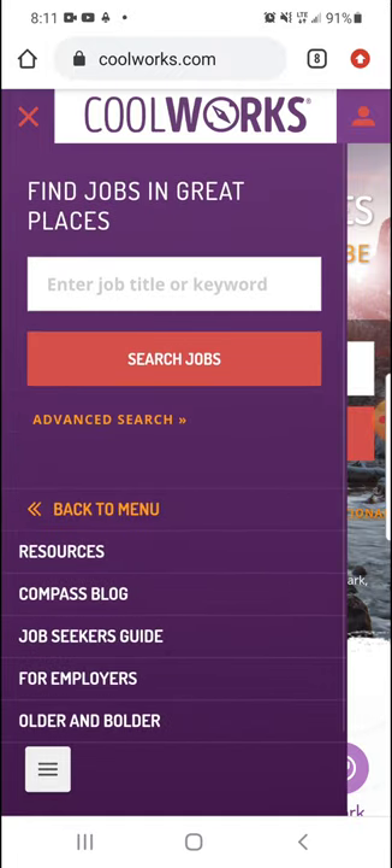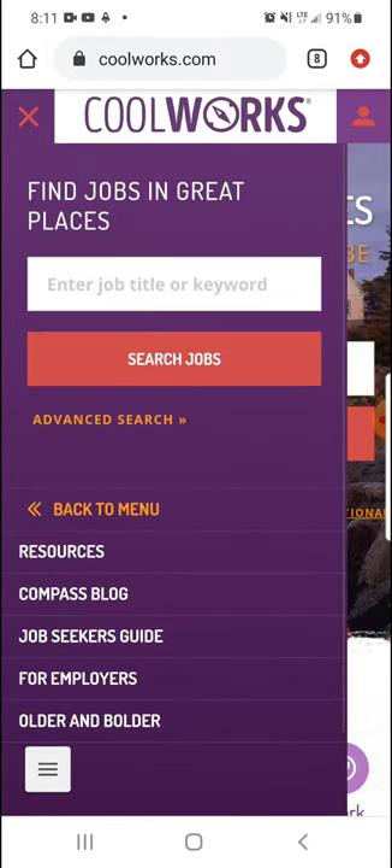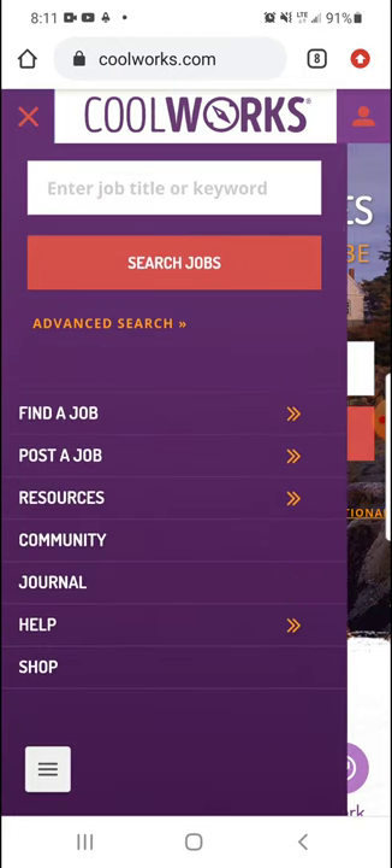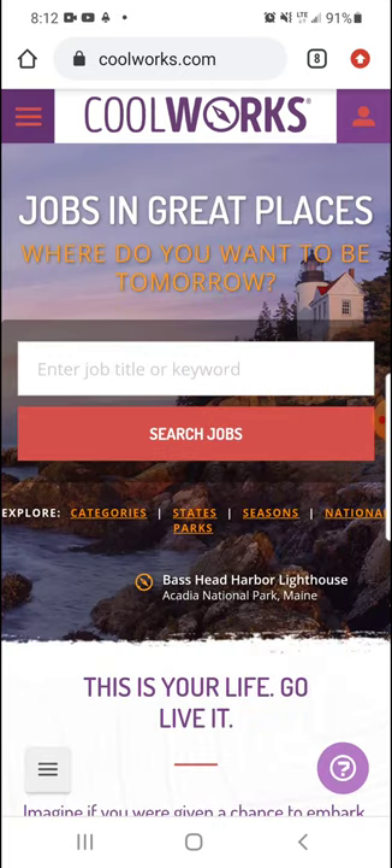Also on the menu, if you're an employer, you can post a job. And there's a community section — I guess they have sort of like a forum, a journal if you want to write a review or your experience with CoolWorks.